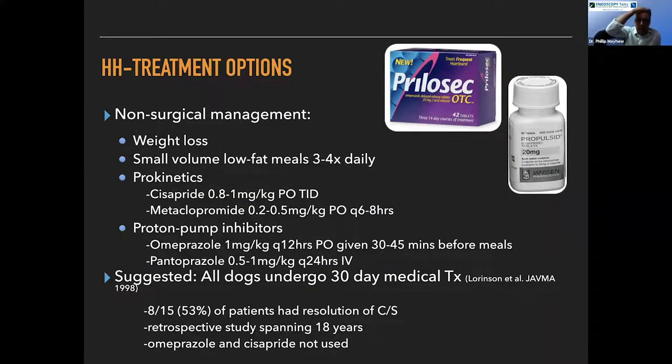Let's talk about medical management, which we try in most of these dogs to start with. The data we have for medical management is pretty poor right now. A study from Lawrenson in the late nineties did a 30-day treatment course — even before the days of omeprazole and cisapride — and concluded that about half of patients had resolution of clinical signs. It was also a retrospective study spanning a very long period of time. We have a study underway to better characterize how effective medical management is with modern drugs.